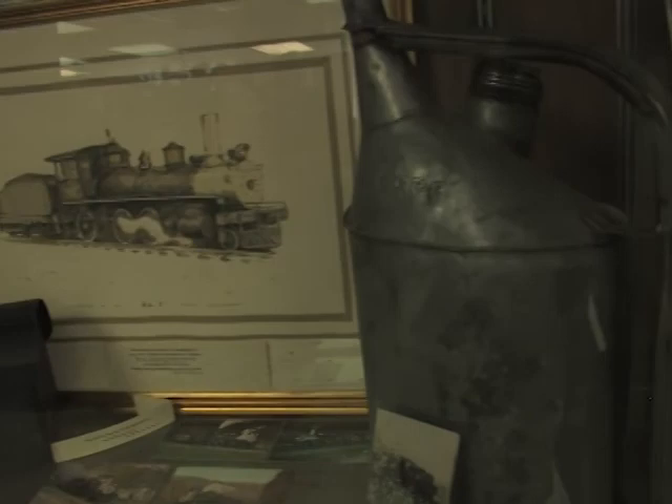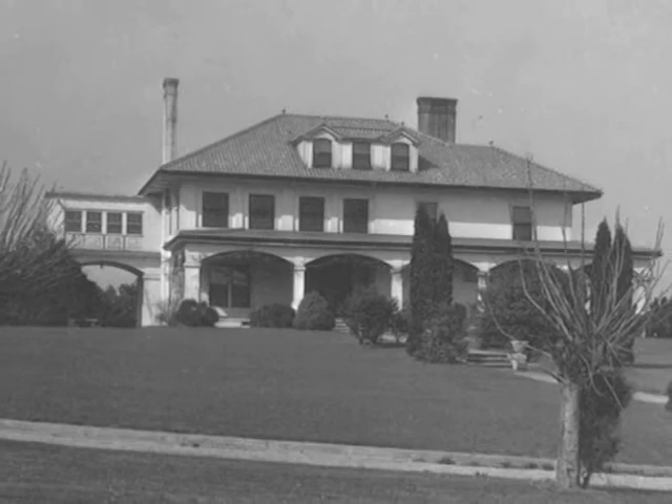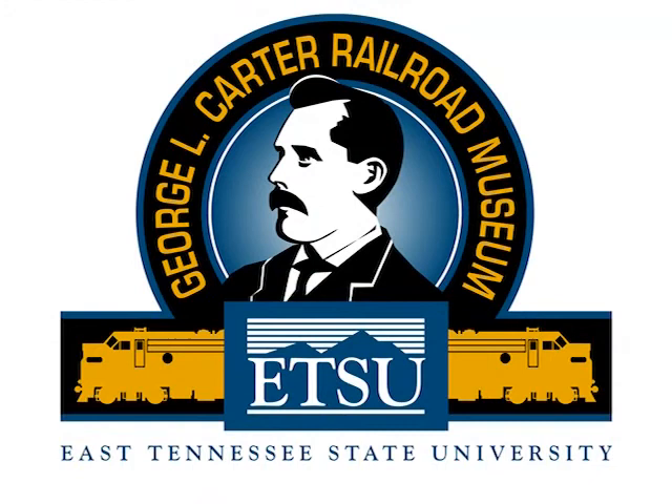When visitors come into the museum, one of the first things they see are pictures of George L. Carter and some of the locomotives that ran his railroad. The house he built is just above the baggage wagon and was on campus until the early 1980s. In 1909, Carter gave 120 acres of his farm to the state plus $100,000 and other contributions to get the state to locate one of their three normal schools here. So he's really the father of ETSU.